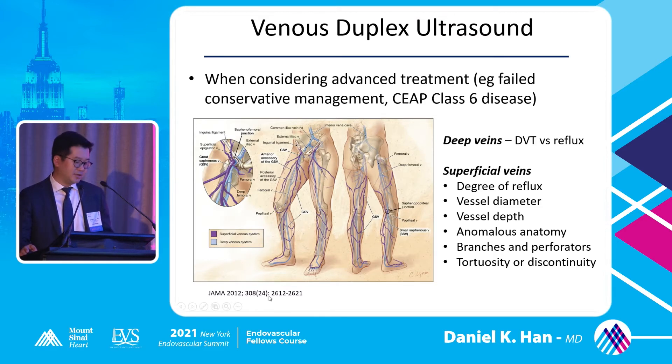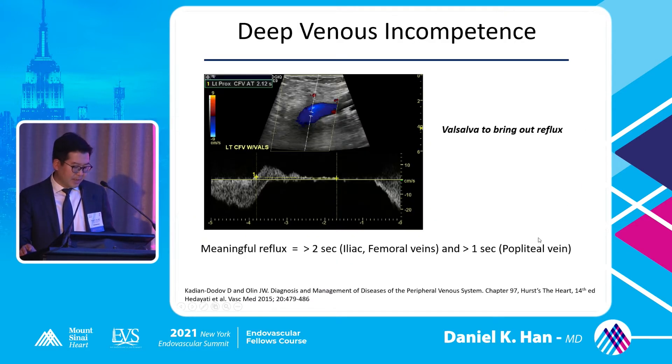You're looking at two separate systems: deep veins and superficial veins. Specifically you're looking for DVTs, SVTs, and reflux. When doing your deep venous study, you check for reversal of flow on duplex — flow goes away from your probe, then with Valsalva the flow reverses. In the iliac and femoral veins, meaningful reflux is greater than two seconds. The patient should be in a standing position. In the popliteal vein, significant reflux is greater than one second.